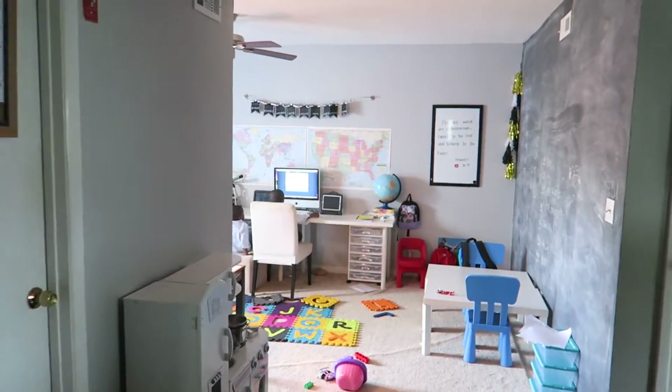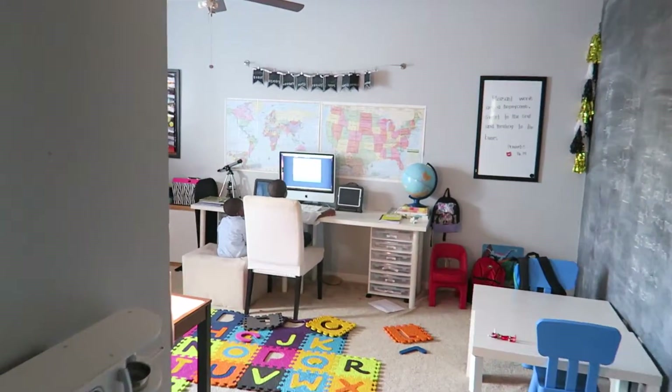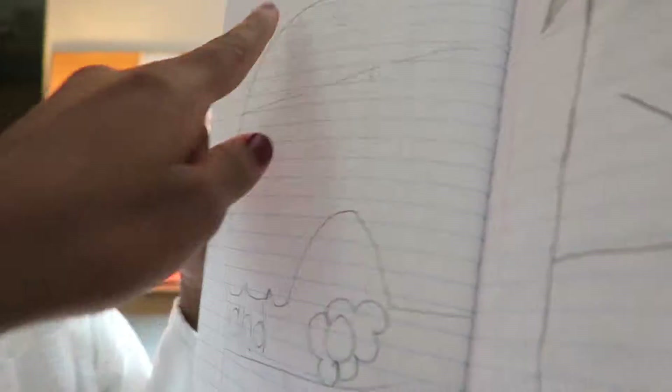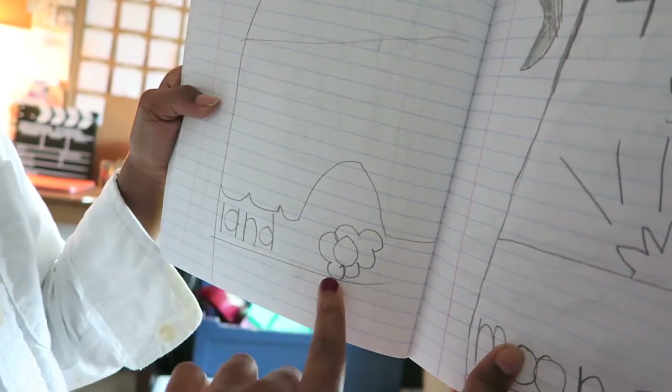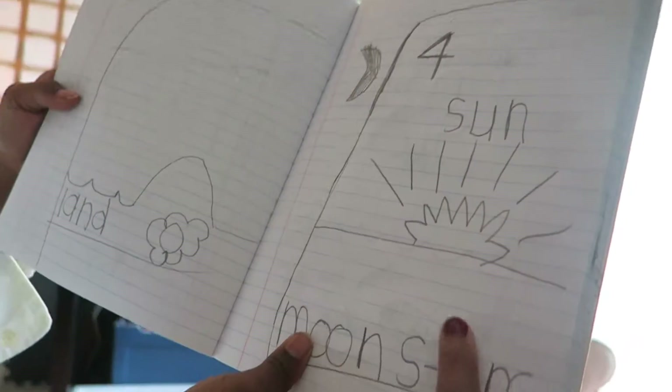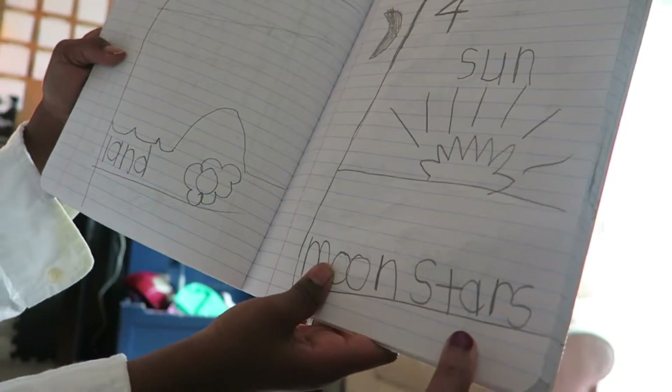There are my little angels getting their work done. First day, we had light, and then we had — what was the second day? Skies. And then this is the third day, and this is land he started with. And then the fourth day is the sun, the moon, and the stars.